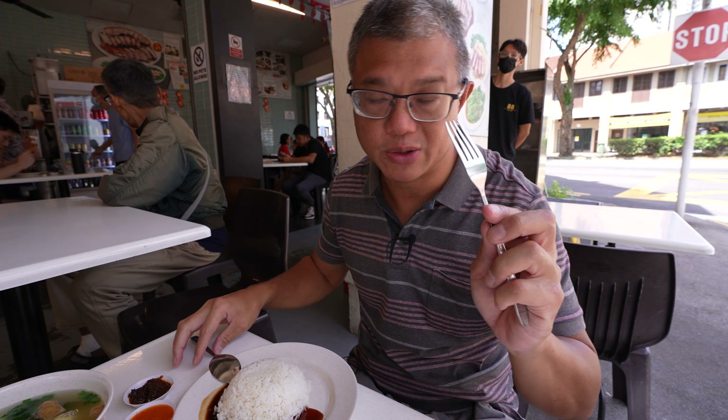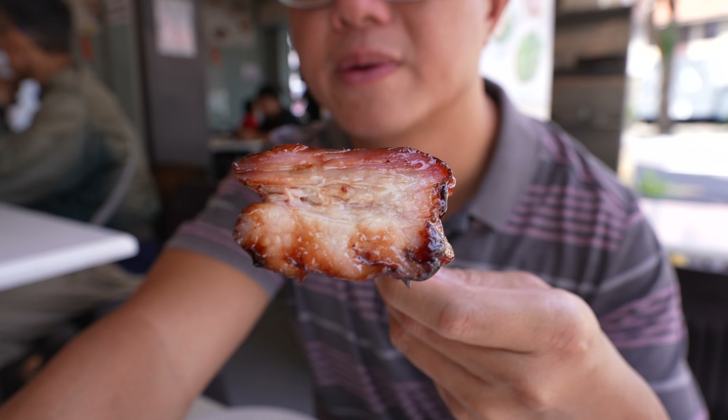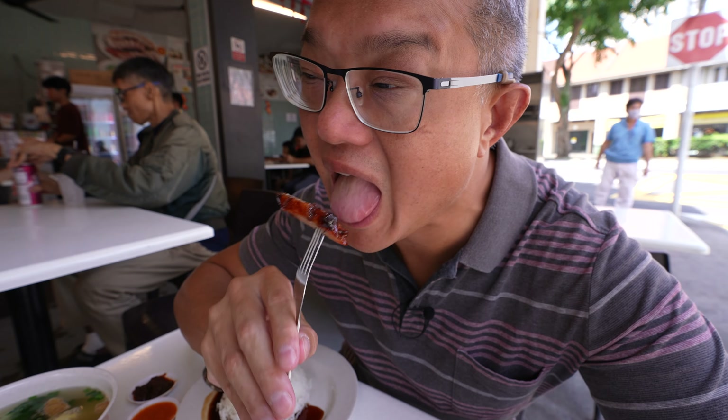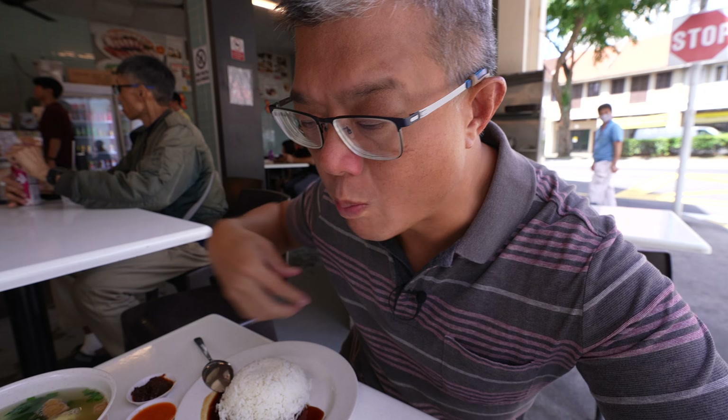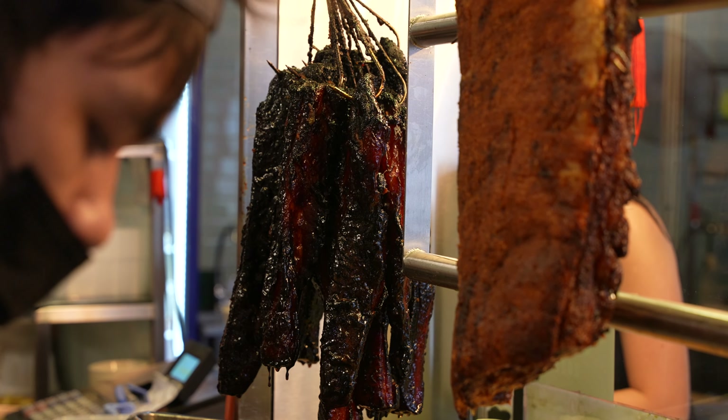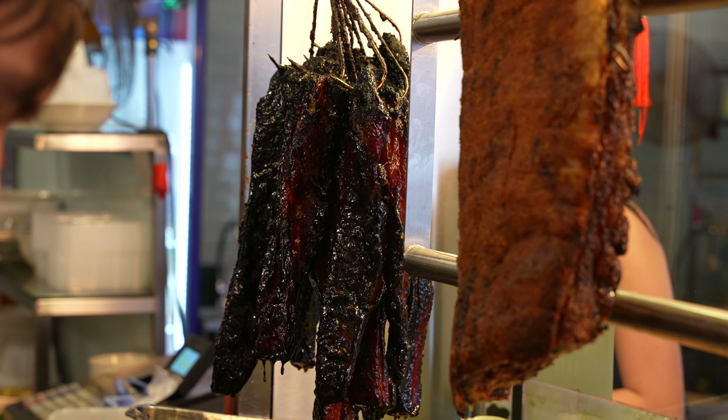First trying their famous char siu. This char siu is very different from the usual kind of char siu that you get at most roast meat stalls in Singapore.